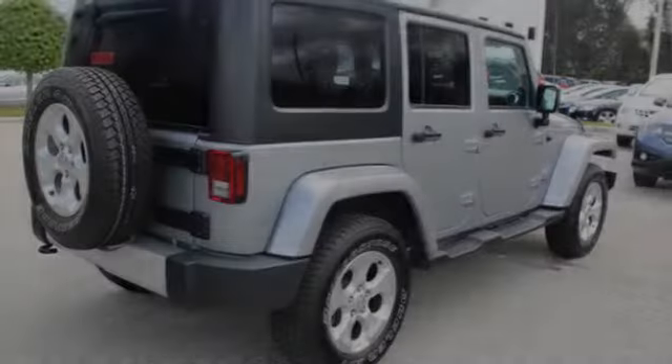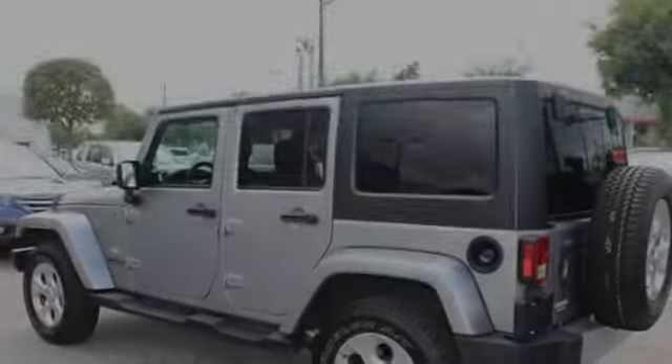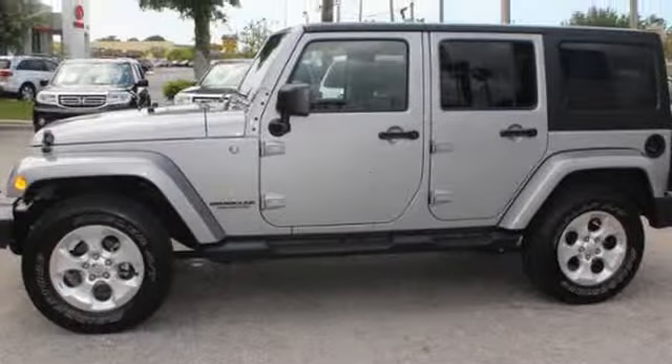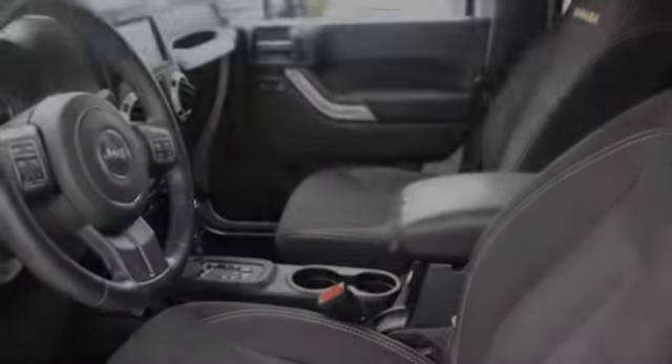This is a 2014 Jeep Wrangler. All of the following features are included: heated side view mirrors, a low tire pressure indicator, fog lamps, an anti-lock braking system, aluminum wheels, and alloy wheels.